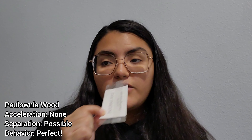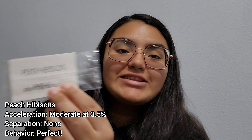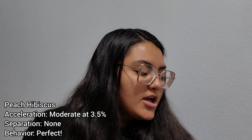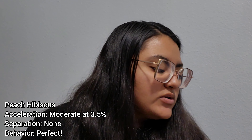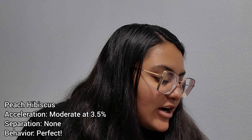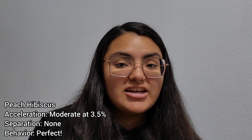Next one is Peach Hibiscus, which I was really excited about — I love peach scent so much. It has five out of five stars. Keynotes are plumeria, pink jasmine, hibiscus, and lychee blossom. I'm excited about that lychee blossom.